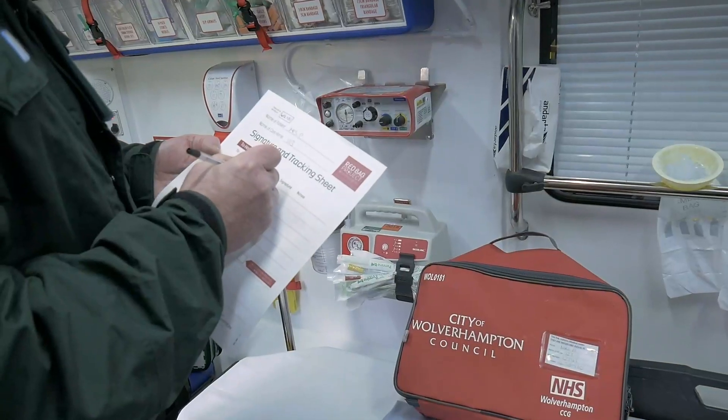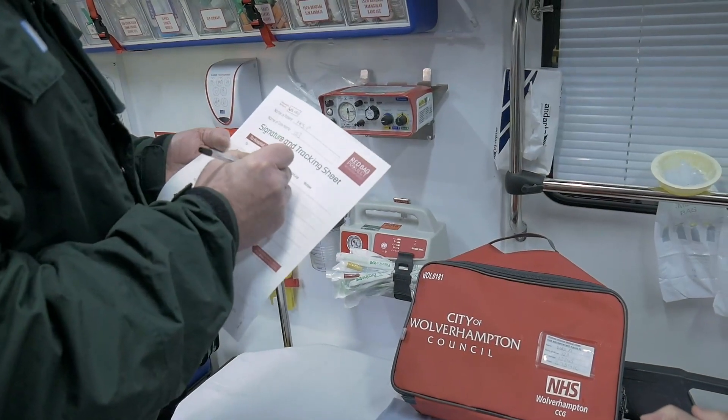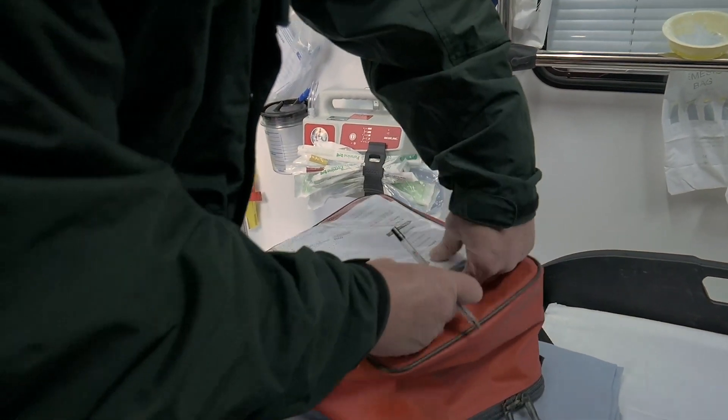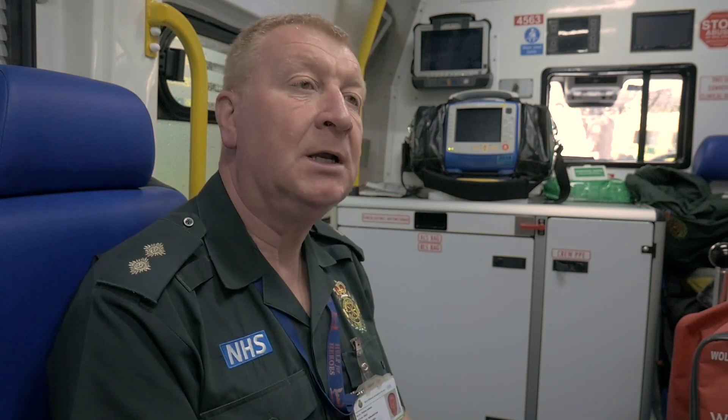Patients have more of a chance of being treated within their own home due to the fact that we have all the information we need to make a good clinical decision, to contact GP and community-based teams, and ensure that patients are not taken to hospital inappropriately, causing them stress, anxiety, and being stuck in hospital.